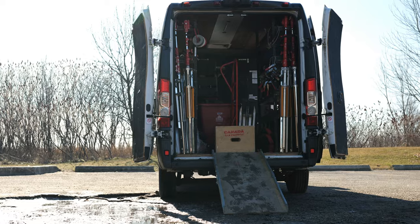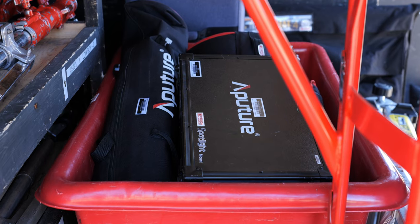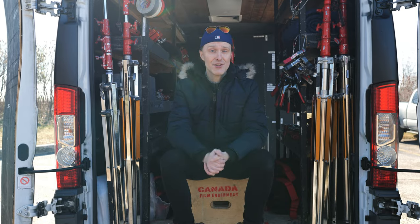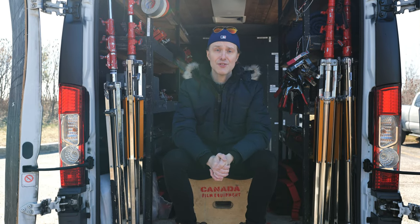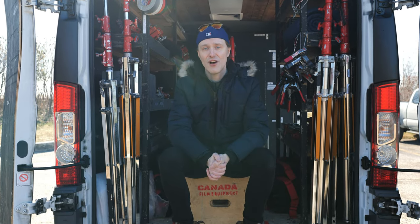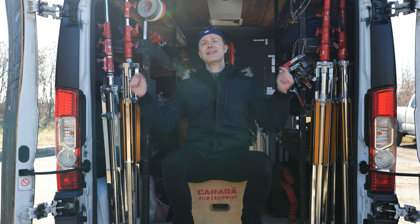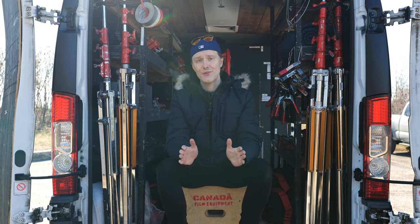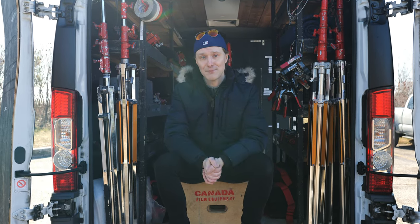If you want more information on how this van or their different van packages can help you on your next shoot, I'm going to drop some information below in the description, as well as links where you can contact the team to arrange a van rental. If you found this video helpful, please hit that like and subscribe button, and stay tuned for more gear reviews as well as gear collaborations on the next video.